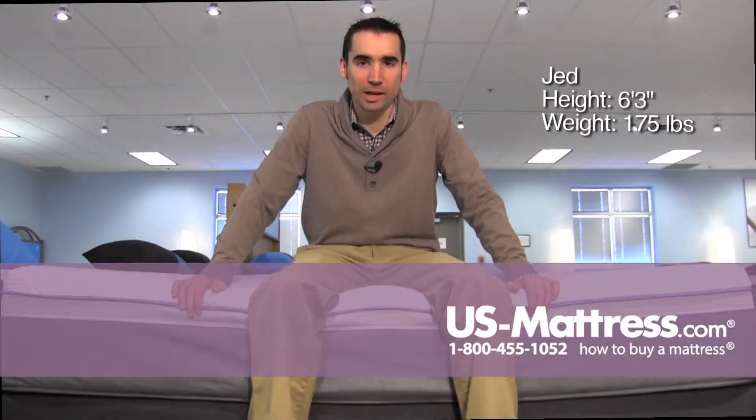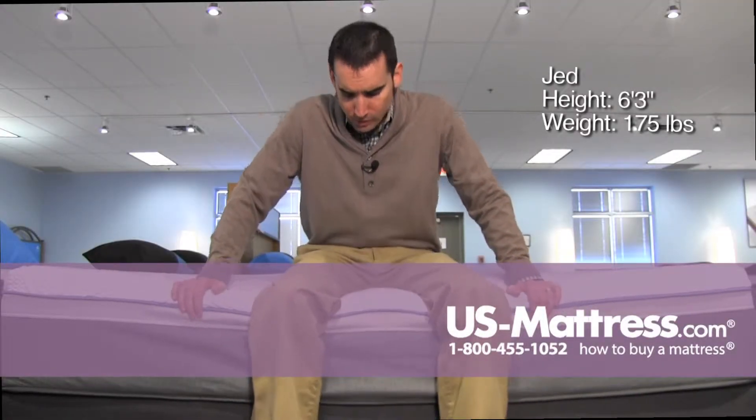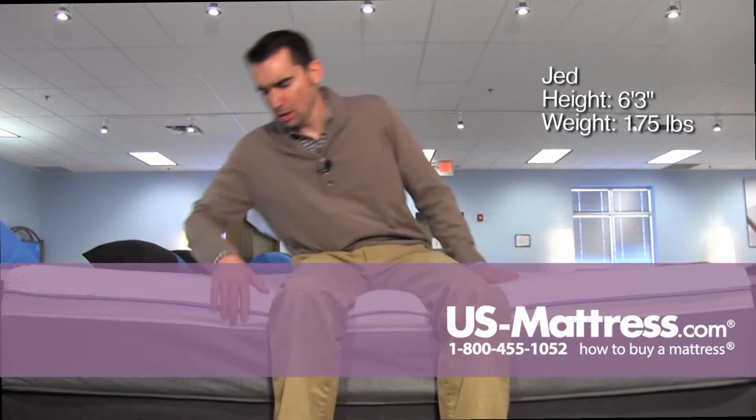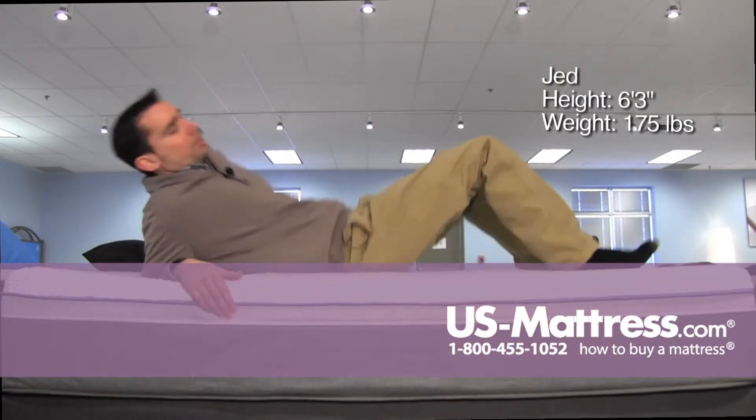I'm sitting on the side of the Sealy Posturepedic Hybrid Cobalt, and this mattress has a pretty firm solid edge, but a little bit of padding. The edge support is really nice.